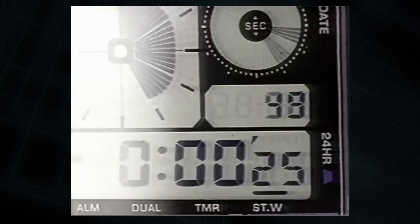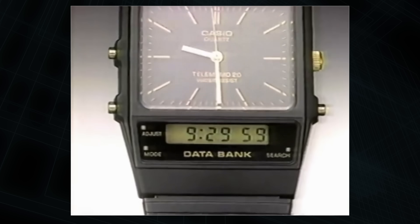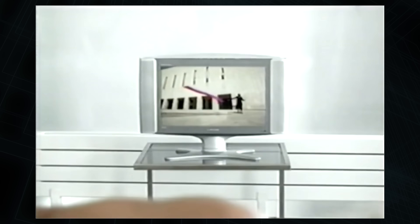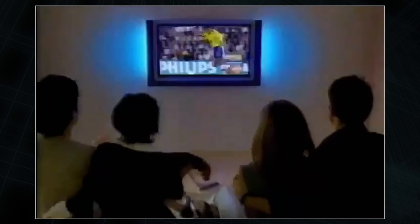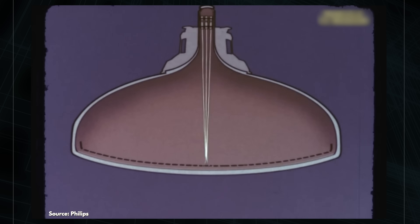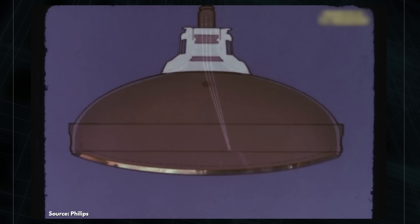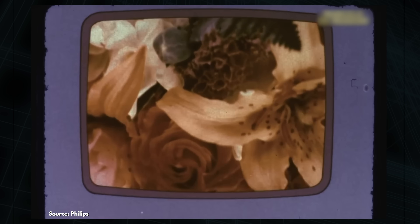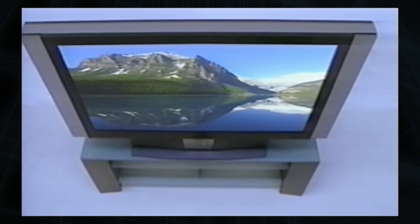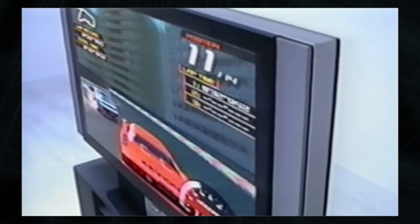After dominating consumer electronic devices from digital watches to calculators for decades, LCDs became the dominant full-color high-resolution displays in the mid-2000s, when they quickly displaced the old CRT monitors and TVs. Unlike CRTs, which fired an electron gun at a phosphor-coated screen and therefore needed to be really quite bulky and heavy, LCDs — or liquid crystal displays — were our first true mass market flat panel displays.